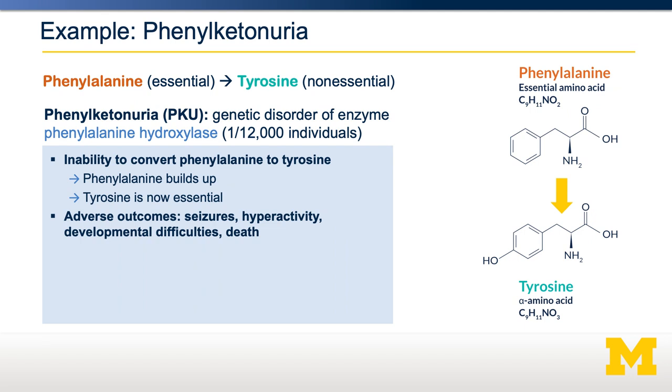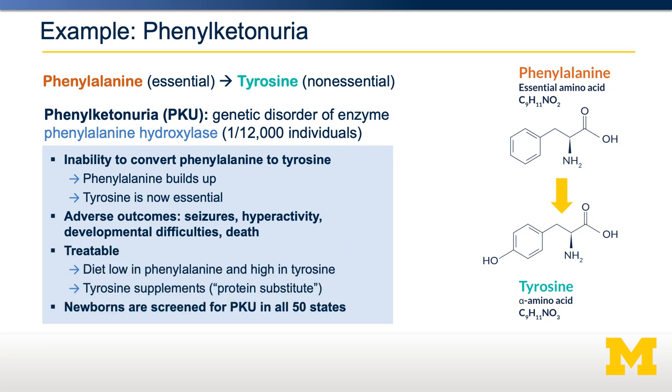It's very good that we can detect this at birth and start treating it right away. It's treatable, because you can provide a diet that is low in phenylalanine and relatively high in tyrosine. It can't be completely zero in phenylalanine, because you still need phenylalanine — it's still an essential amino acid — to make all the proteins that have phenylalanine in them.